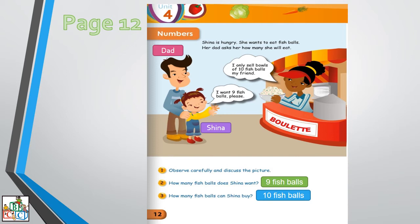You have already observed the picture. Now, Sheena is hungry. She wants to eat fish balls. What does Sheena want to eat? She wants to eat fish balls. Very good. Her dad asks her how many she will eat. So Sheena says that she wants nine fish balls.